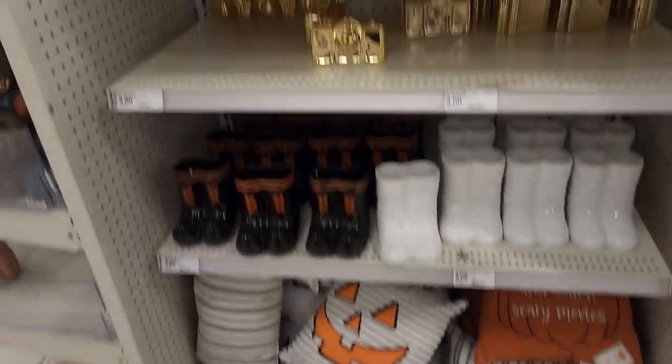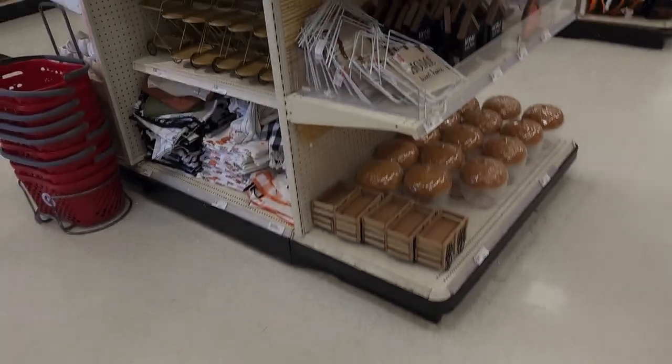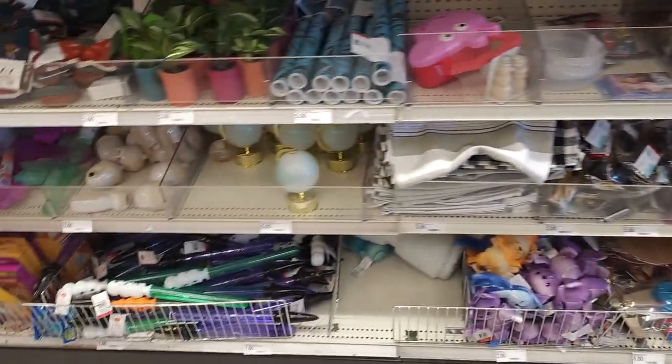Hi friends, new and old. It's your friend Chip, and today we're gonna wander around Target. Right now we're in the dollar-type section in the front, looking at some of the weird little odds and ends that they throw in this section.